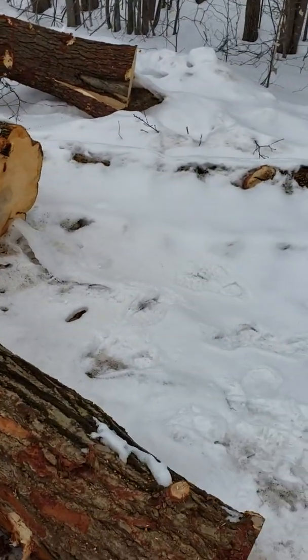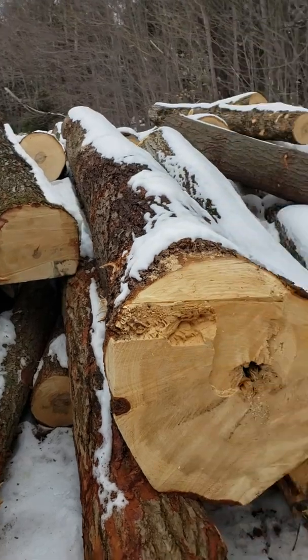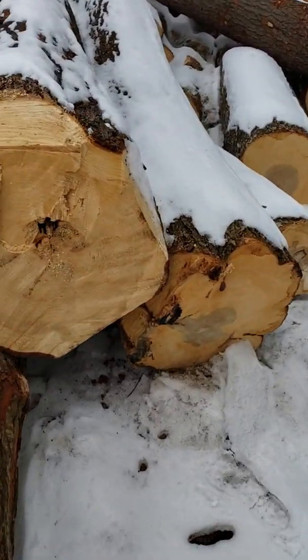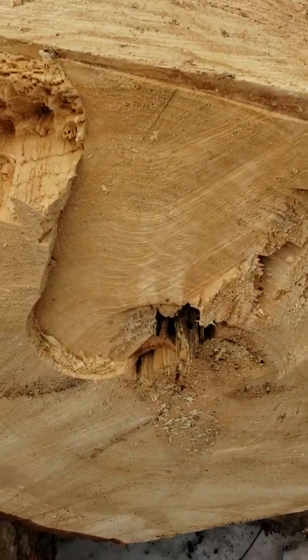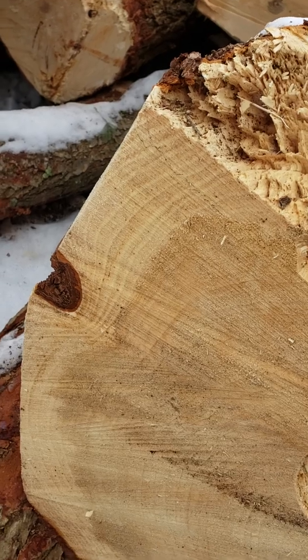Nice soft maple right there. And right there. There's another nice pine right next to it. That pine is glad it's going — just starting to have a little bit of red rot in it. It has been growing really well.